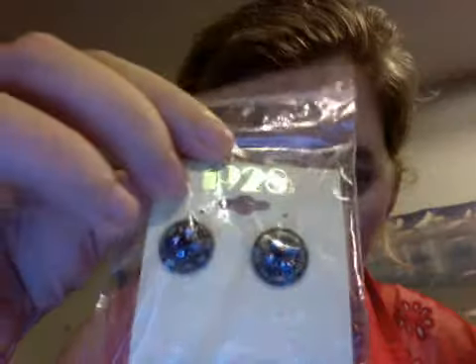I got 1928 earrings. I'll just take these out so you don't get the shine. I got 1928 earrings. I like them — they're actually a good size.